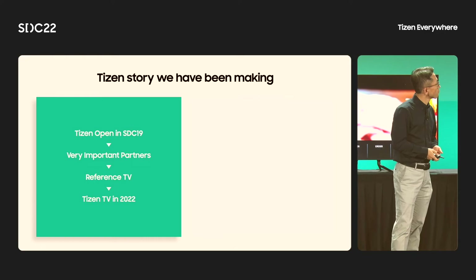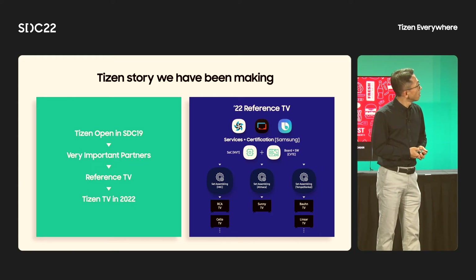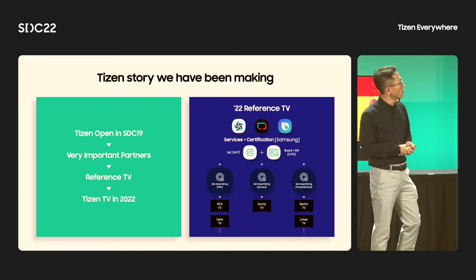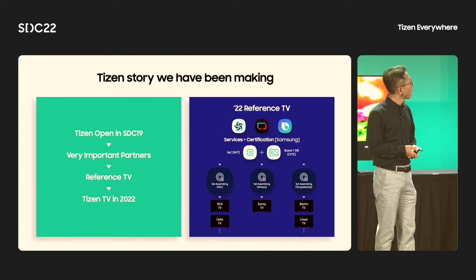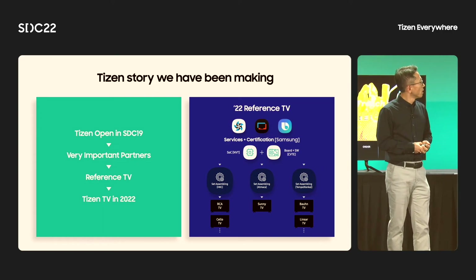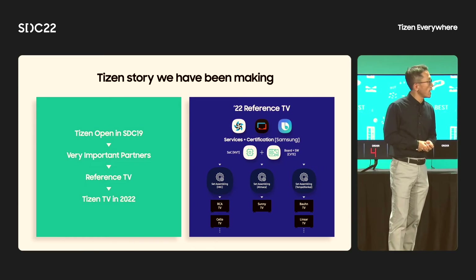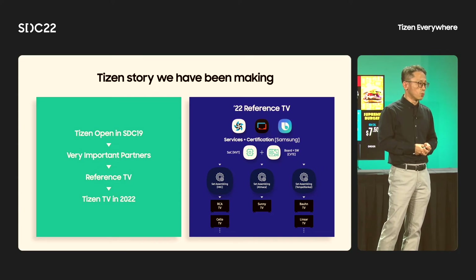We decided to open Tizen OS at SDC, and we could luckily find very important partners in several areas — such as chipset vendors, board makers, TV brands, and content partners as well. We developed a reference TV together, in order for other manufacturers to make their own Tizen products with minimum effort. Finally, we launched our Tizen TV in September. You can check them out at our Tizen Everywhere booth here — you can see the TVs there. In September, we launched the first product in Australia, and you will be able to see other TVs in the UK and Turkey as well.